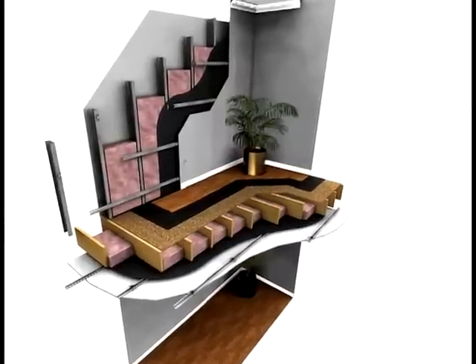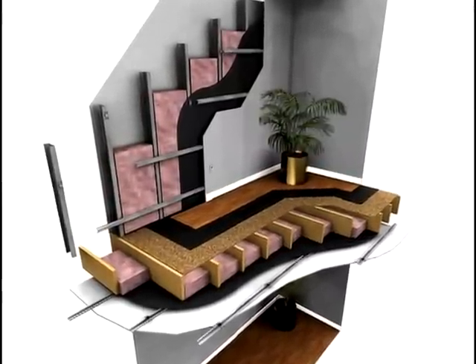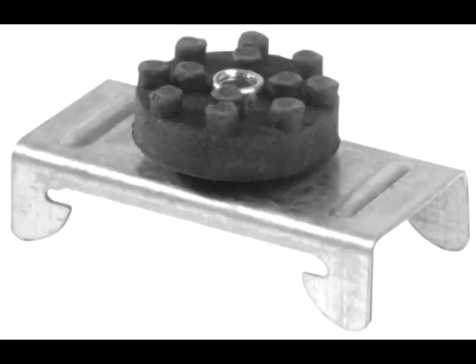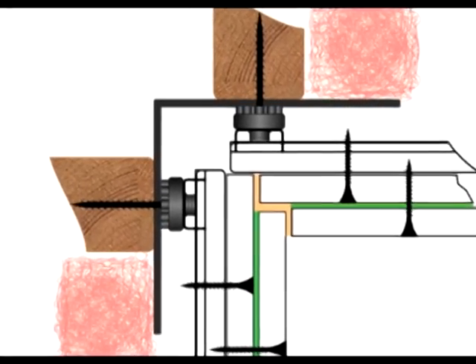Many other options when it comes to blocking sound or soundproofing should be installed during construction. They include sound barriers, which block sound through sheer mass and can be installed in walls, ceilings, or floors. And resilient isolation clips, which block sound by creating space between wall components, such as studs and drywall.